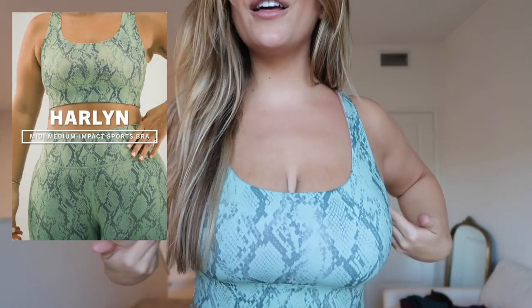We have the Harlan Midi Medium Impact Sports Bra — medium impact, not meant for running. There's no extra cupping, no wiring, not meant to be super compressed. It's just meant to be comfortable. I'm a size medium, but if you're working out or losing weight I would recommend sizing down because of how low impact it is — the material is a little looser, but I still feel really comfortable.